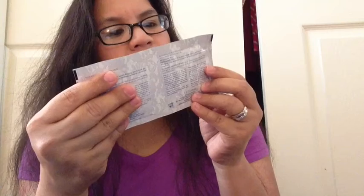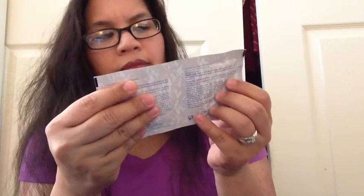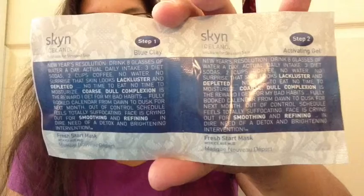There are these little packages of Skin Iceland Solutions for Stressed Skin — Step 1 Blue Clay and Step 2 Activating Gel. It says New Year's Resolutions: drink eight glasses of blah blah blah. It's a mask. So that is what I got.